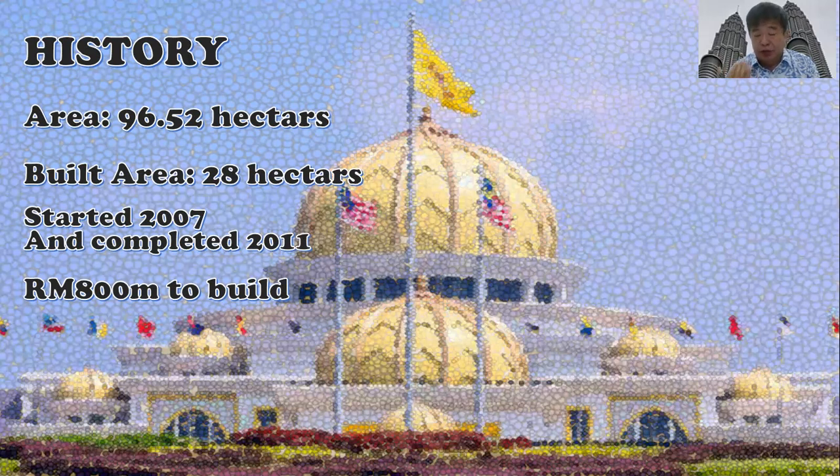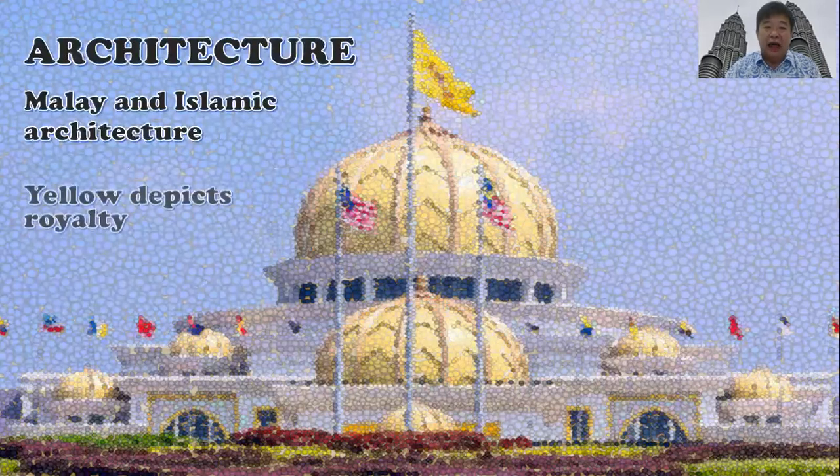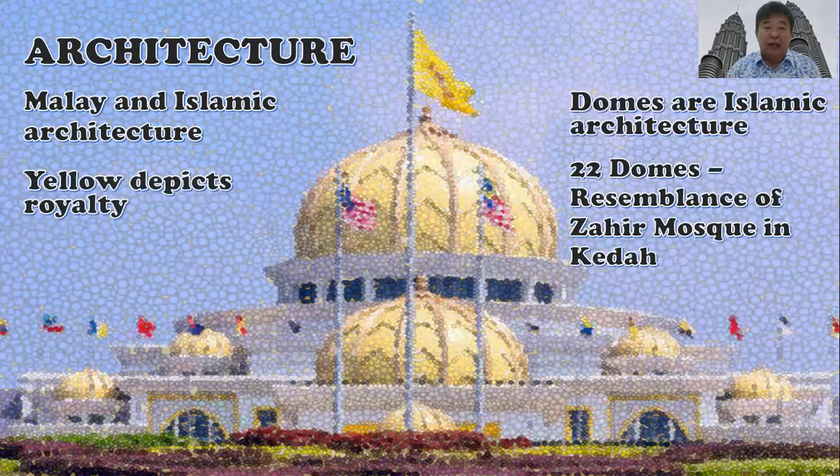The old palace is now a museum. This new palace has a whole area of 96.52 hectares, and the built-up area itself is 28 hectares. The government spent 800 million ringgit to build the national palace, so you can feel how big and majestic our national palace is. The architecture of our national palace is based on Malay and Islamic architecture.